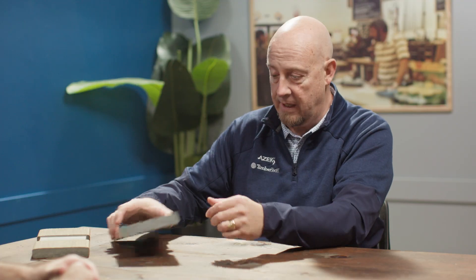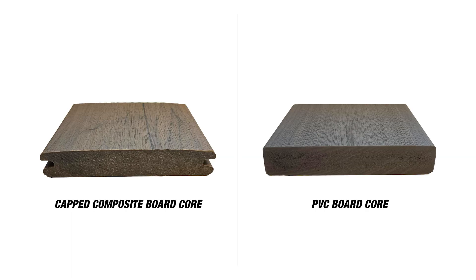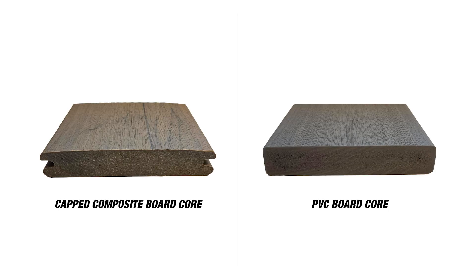The biggest difference is actually the core of the product. When you look at the core of a composite board, we have a very dense core comprised of about a 50/50 mix of wood fiber and plastic. When you compare that to a PVC product, you've got a cellular PVC — think of microscopic air bubbles. It's a less dense core, which takes away quite a bit of the weight and mass of the board.